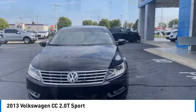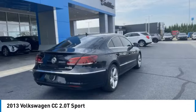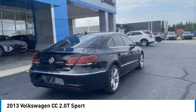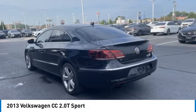Rain-sensing wipers, turbocharged, heated mirrors, aluminum wheels, wheel locks, daytime running lights, fog lamps, front-wheel drive, four-wheel disc brakes, HID headlights.